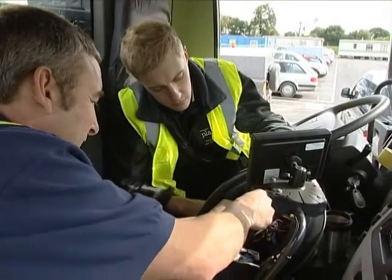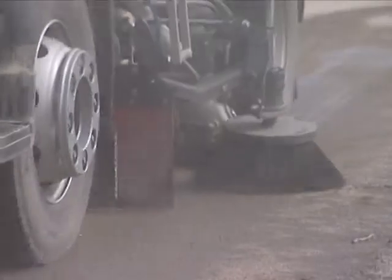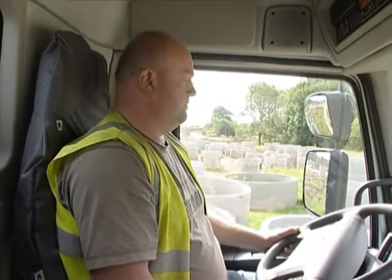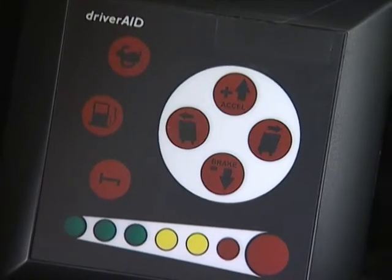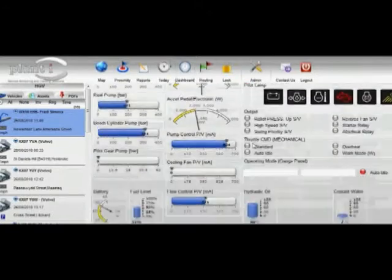Systems we install record and monitor engine performance and fuel efficiencies, giving us a driving profile. Using this data, we are able to advise the customer on how to reduce fleet operating costs and also reduce their carbon footprint.